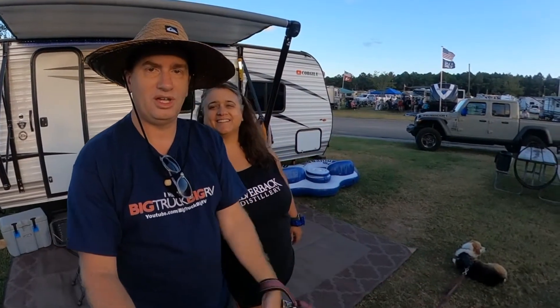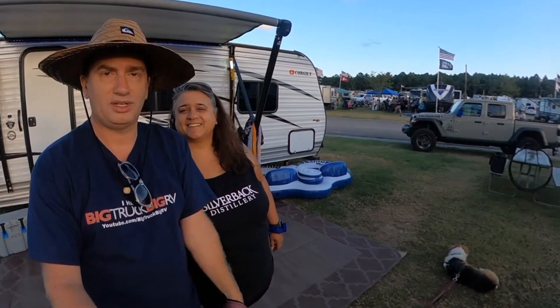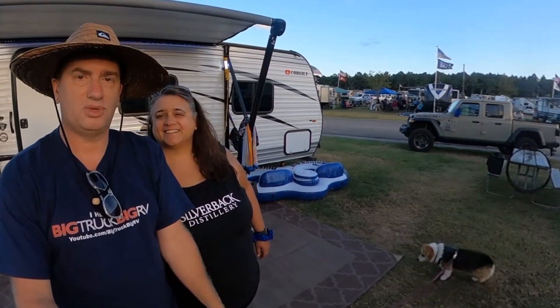We're going to go for dinner and I'm going to give you a couple little updates on the campground since we were last here.